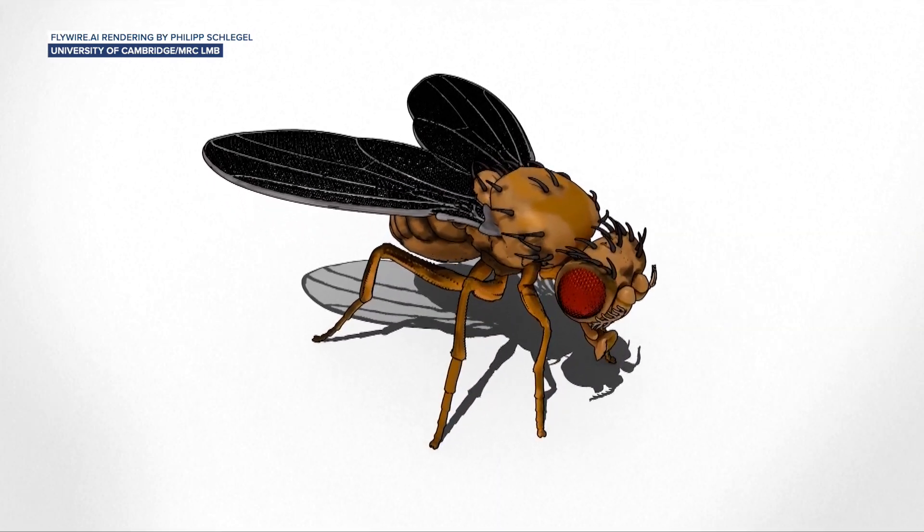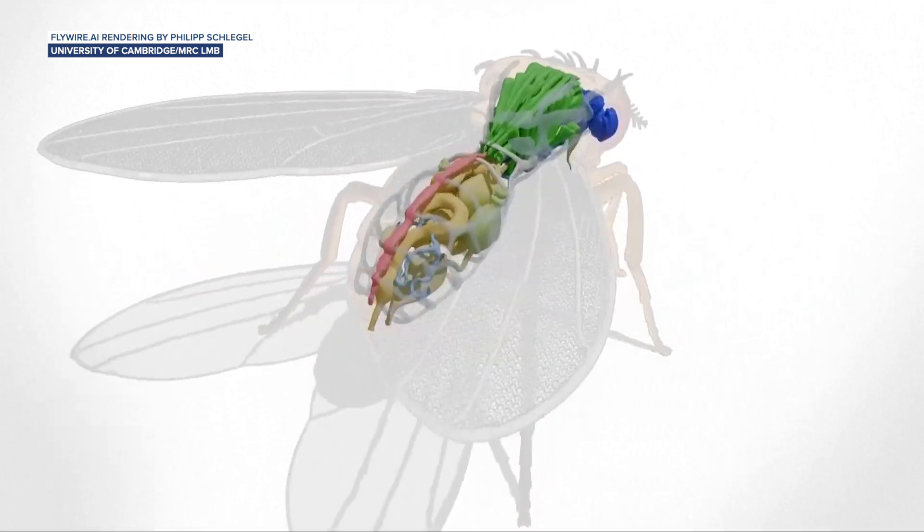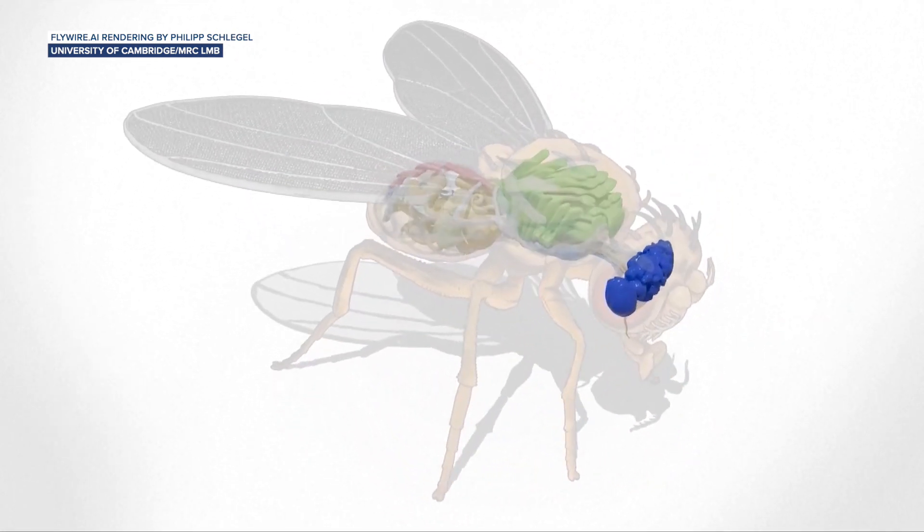What can you learn from one dead fly? Turns out, quite a lot. That guy's a neuroscientist with the Medical Research Council Laboratory of Molecular Biology. And that unalive fly he's referring to helped spawn a complex 3D model of how an adult fruit fly's brain works.